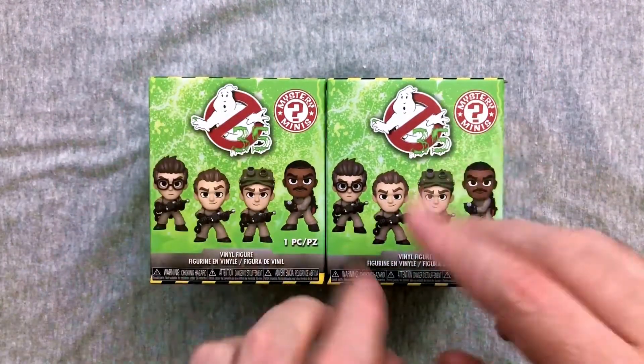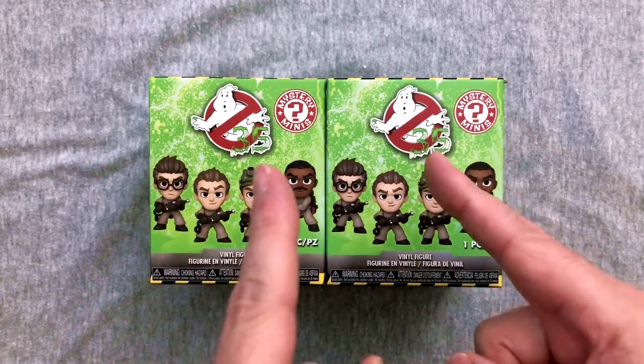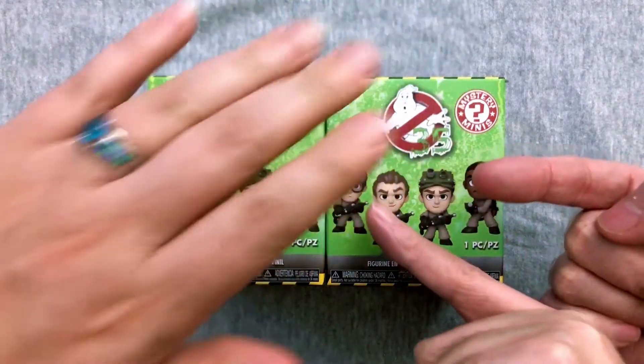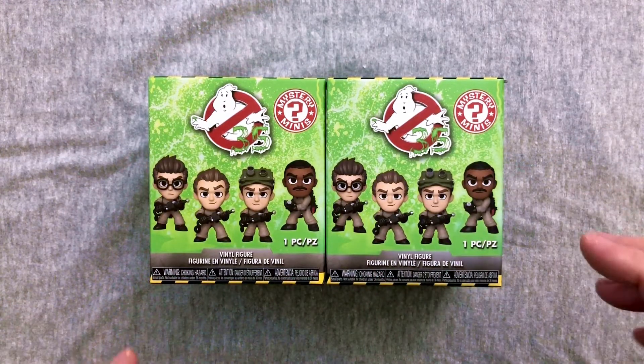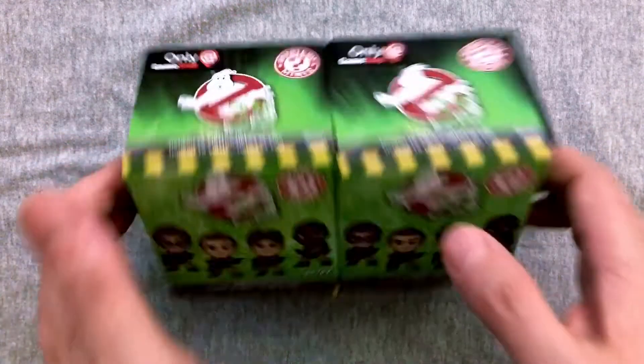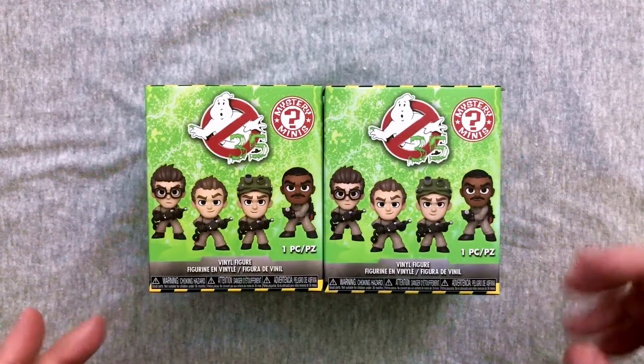Hey everybody, welcome back to another exciting episode of Mystery Toys, where we open up two blind box or two blind bag items and see what we get. Mary's here. Hello. And you know who to call — it's time to open up some Funko 35th Anniversary Ghostbusters Mystery Minis. These are indeed GameStop exclusives with some creepy fun stuff.